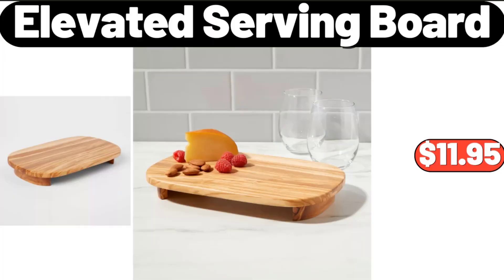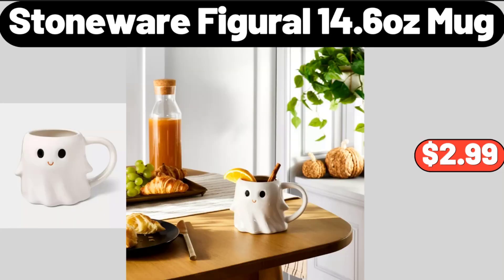Elevated Serving Board, $11.95. Please don't forget to like the video, really appreciate everything. Stoneware Figaro 14.6oz Mug, $2.99.